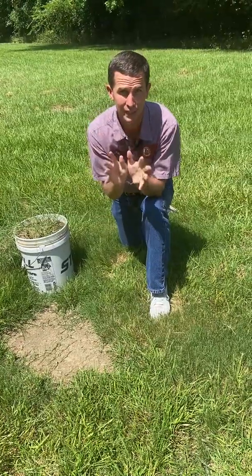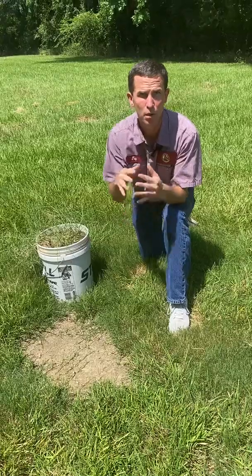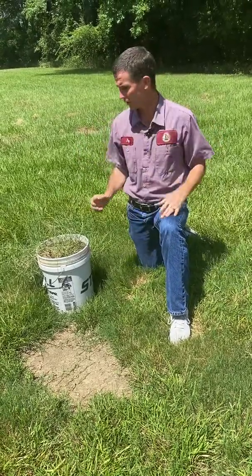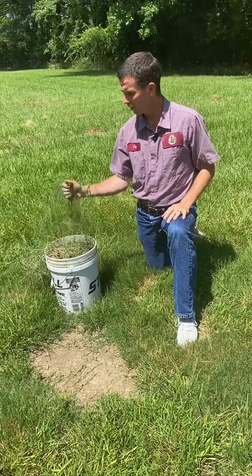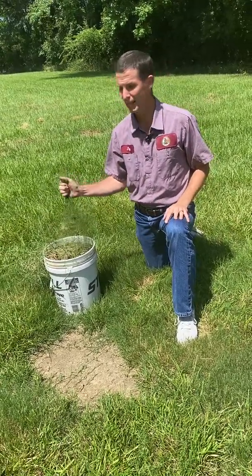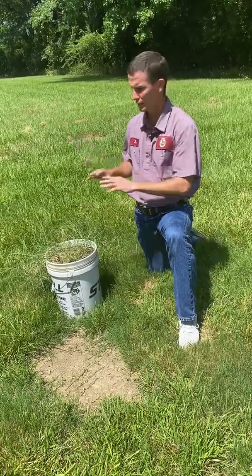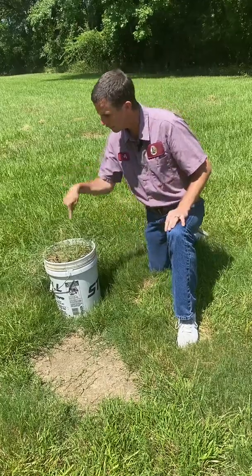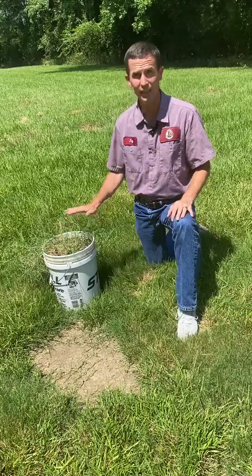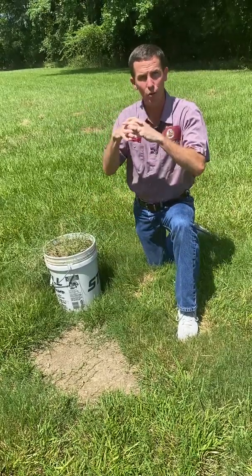Mowing frequency affects that. The more frequent you mow, the more grass grows horizontally as opposed to vertically. I have this ugly looking grass here beside me to show you what happens if you don't mow at all. This has not been mowed all year, and so the grass — this is Bermuda grass — it's just grown straight up. It's not trying to go sideways. You can look down and see every square inch of dirt right there because it's not a thick canopy of grass; all the growth has been vertical.